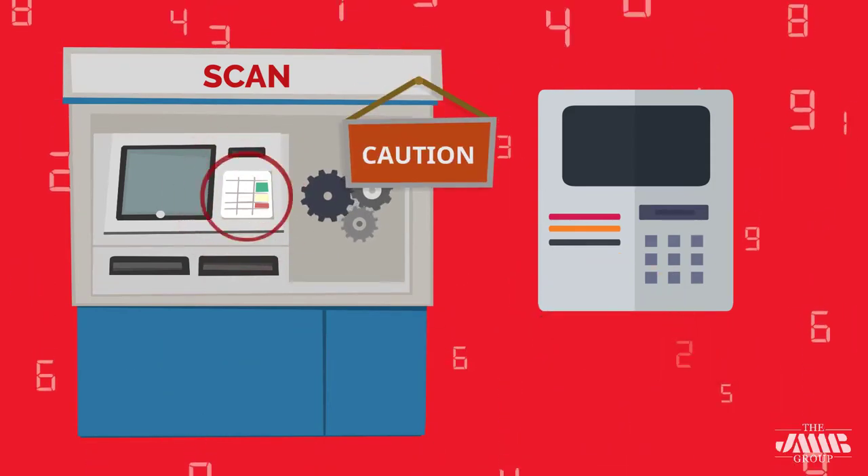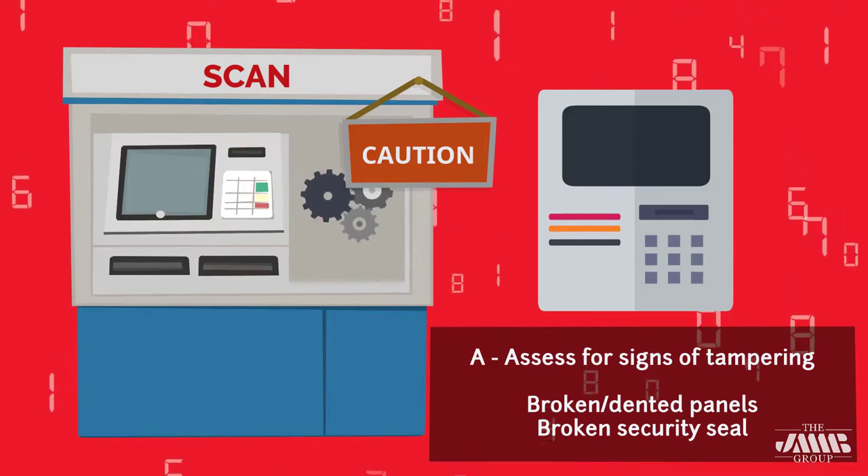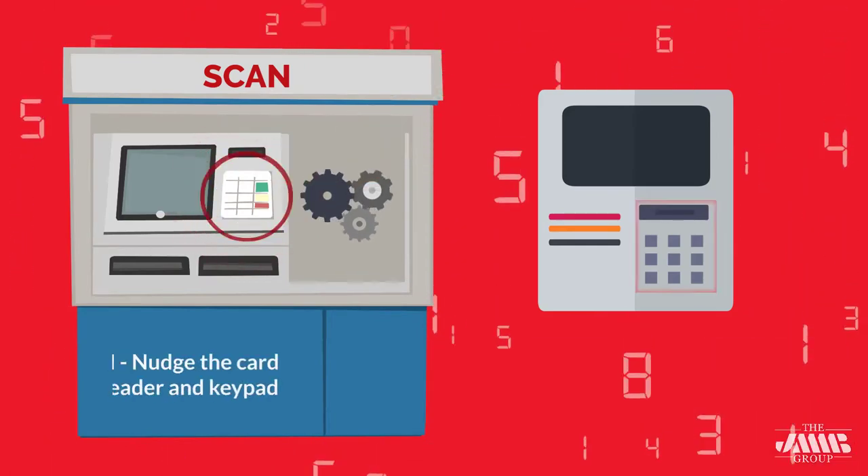A — Assess for obvious signs of tampering. The panels may be broken, dented, or a security seal may be broken.